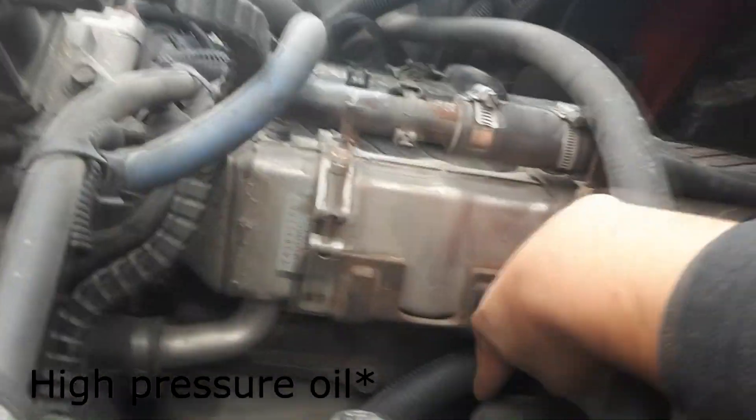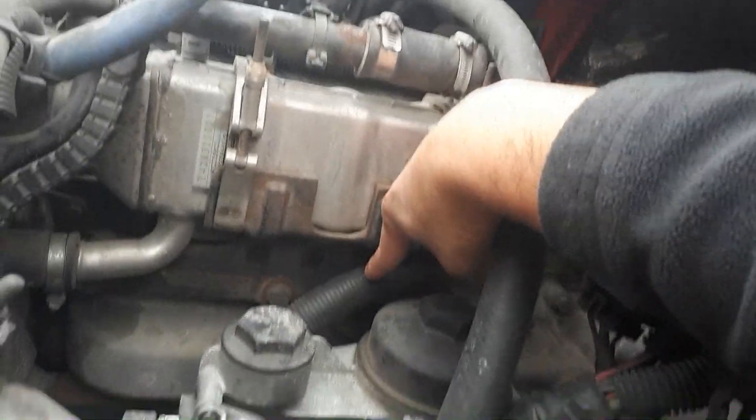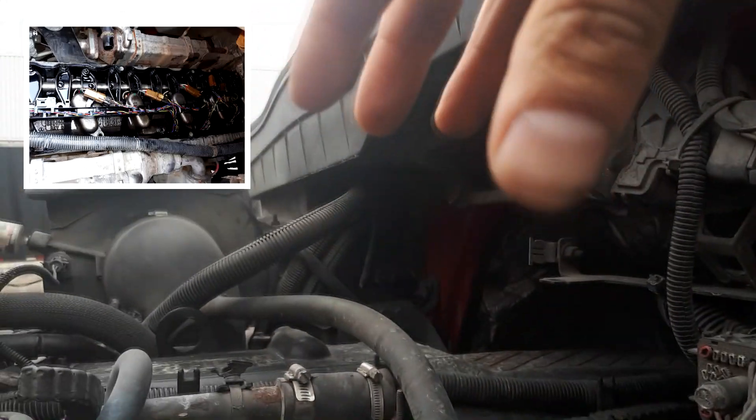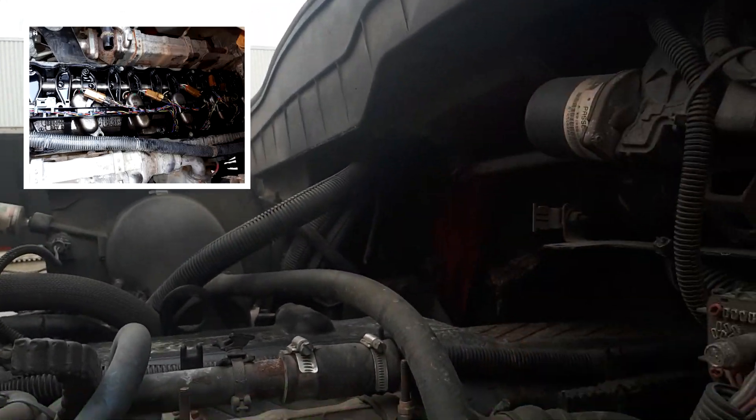That compressor sends high pressure through this tube right here, right into the engine. The top of the engine is where the oil rail sits, and the oil rail sits on top of all the injectors.